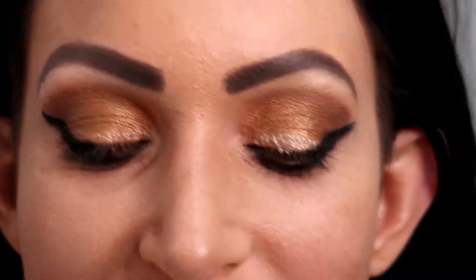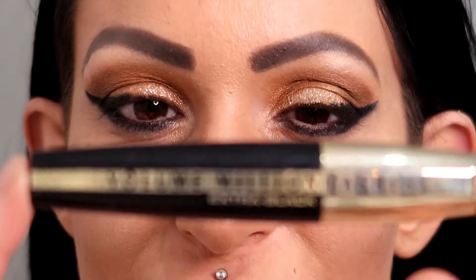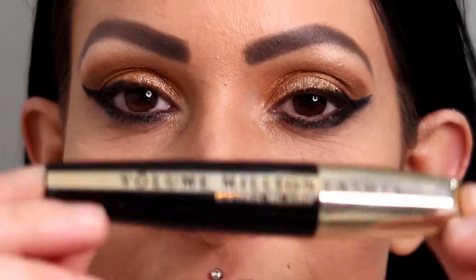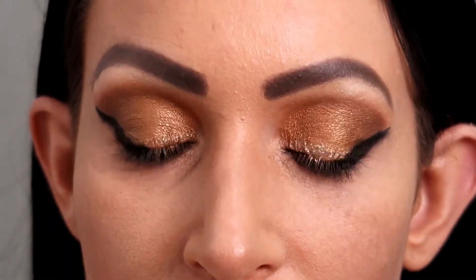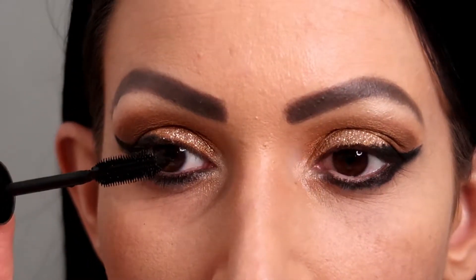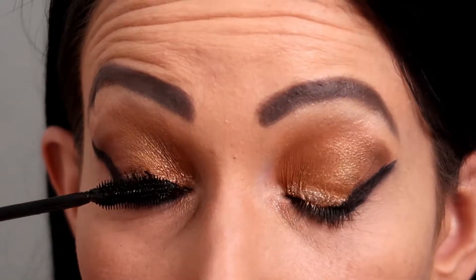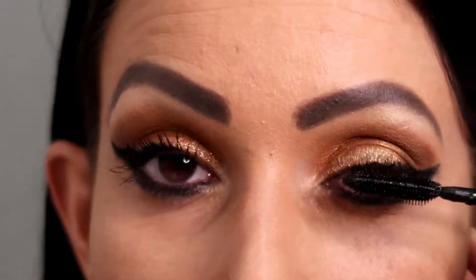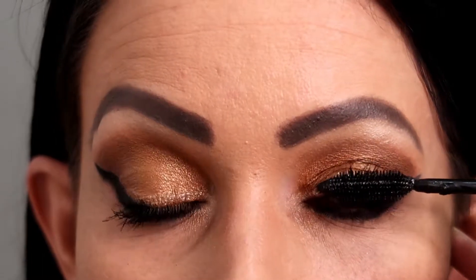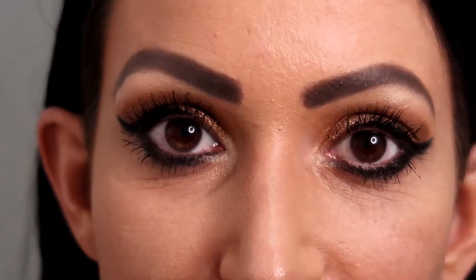Now that I've done that, that just leaves mascara. The mascara I like to use is Volume a Million Lashes by L'Oreal in the extra black. Now that I've put mascara on, I'm going to zoom back out.